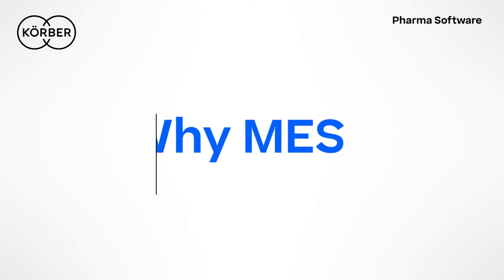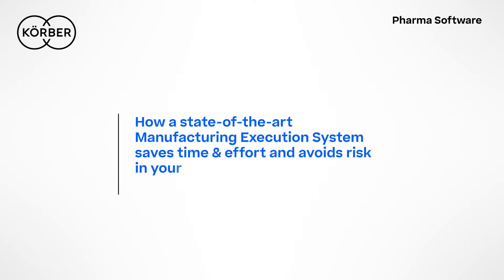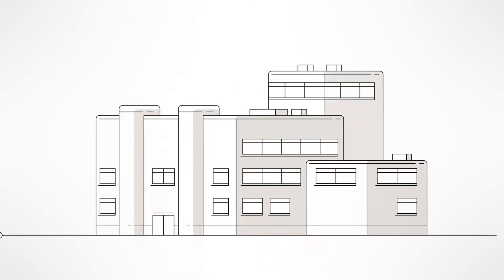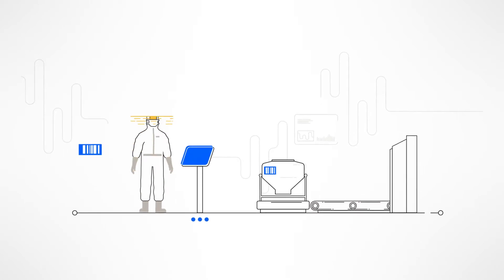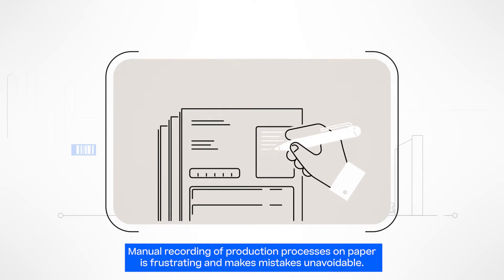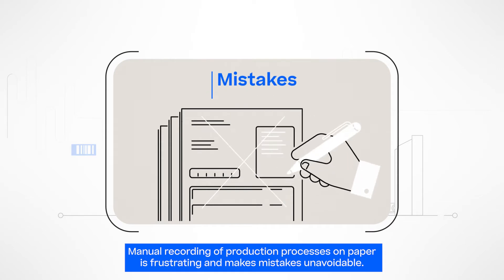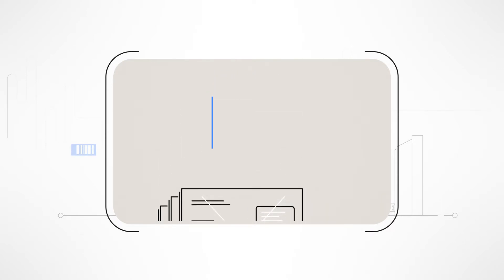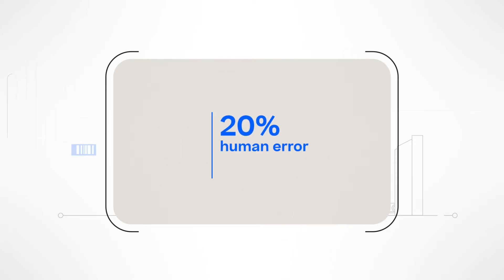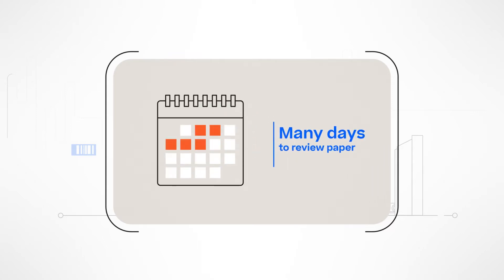Why MES? How a state-of-the-art manufacturing execution system saves time and effort and avoids risk in your biotech factory. As an operator in the biotechnological sector, you know that the manual recording of production processes on paper is frustrating and makes mistakes unavoidable. On average, 20% of batch deviations are caused by human error.